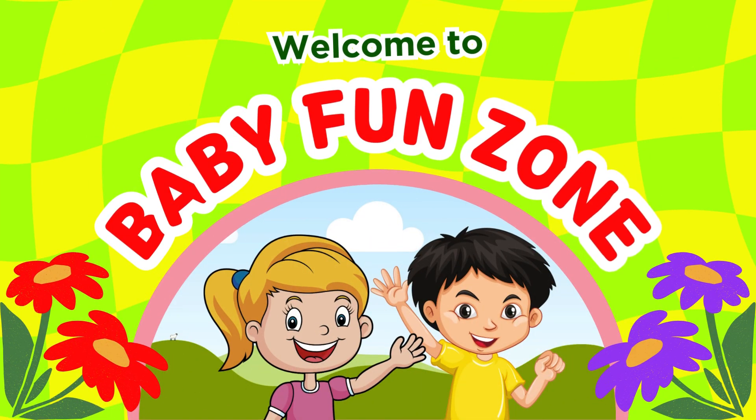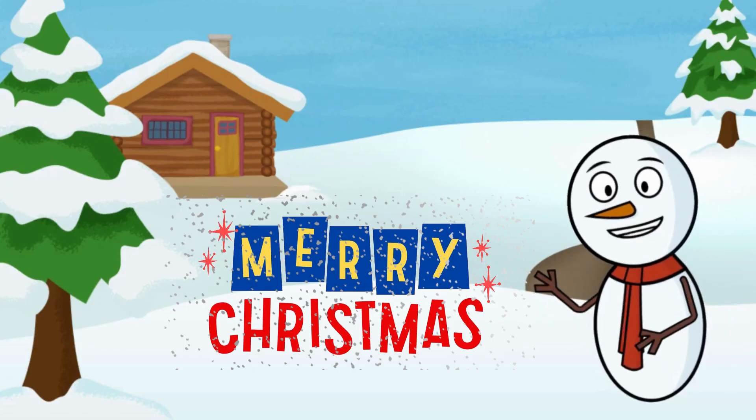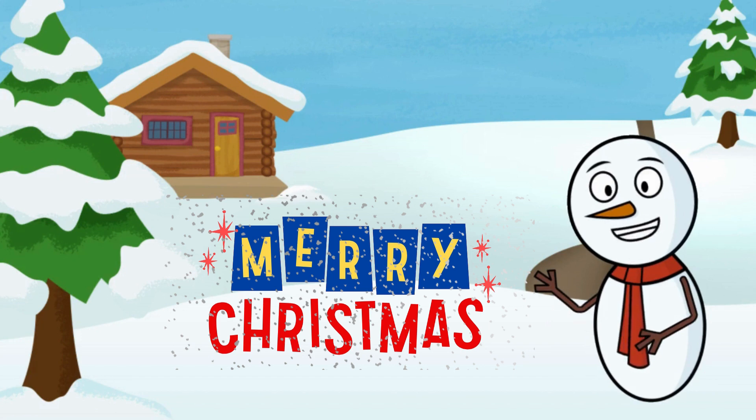Hello friends! Welcome to Baby Fun Zone! Merry Christmas everyone! Let us learn Christmas special ABC today.